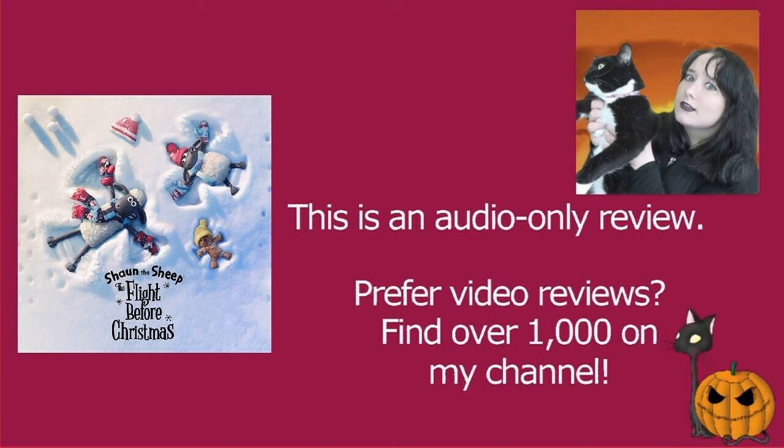This is an Aardman Animations film and it just always blows my mind how intricate and detailed these are. This was released originally in 2021, so quite a new short, but I've only just watched it. It's on BBC iPlayer if you're in the UK, directed by Steve Cox, and we have of course Justin Fletcher as the voice of Shaun.